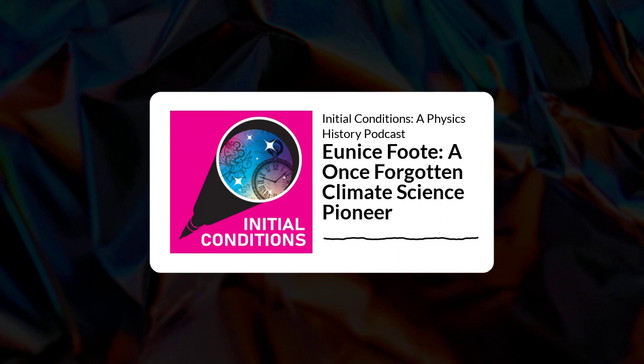Why do you find Eunice Foote inspiring? I think she's inspiring for a couple of reasons. First, she did amazing science, and she was ahead of her time in making the scientific conclusions that she made. She was also obviously confident that her science was valuable. She didn't stop doing science — and we don't know why she stopped publishing papers, but she didn't stop inventing. I think she recognized that no matter how good the science she did was, without a voice for her and a voice for all women, it wouldn't be heard. Today, she represents a case of how much science misses when people are overlooked because of their gender, their nationality, or any other part of their identity.